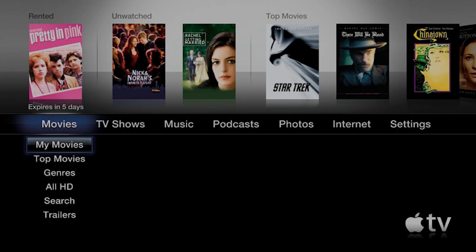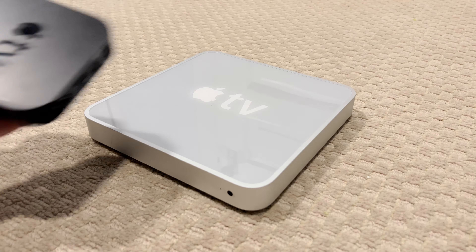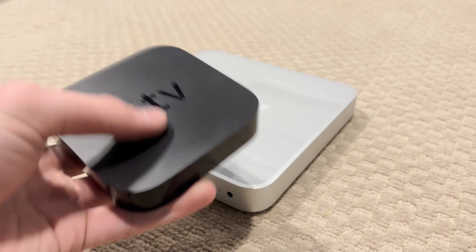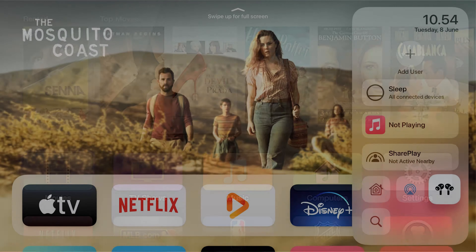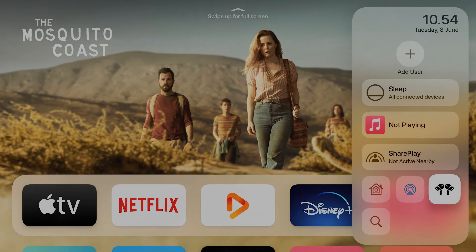The second generation Apple TV, released in 2010, also had this interface for a short time before being changed to a more iOS-like design, which has evolved into the current tvOS on modern Apple TV devices.